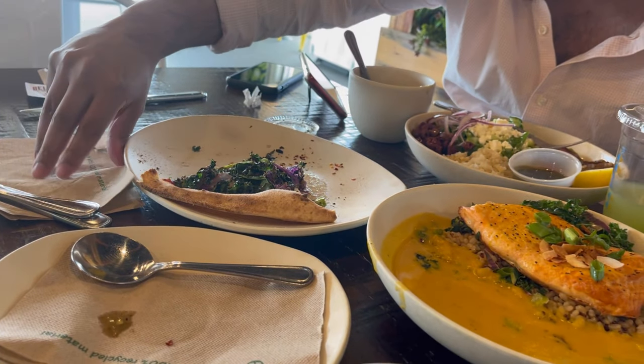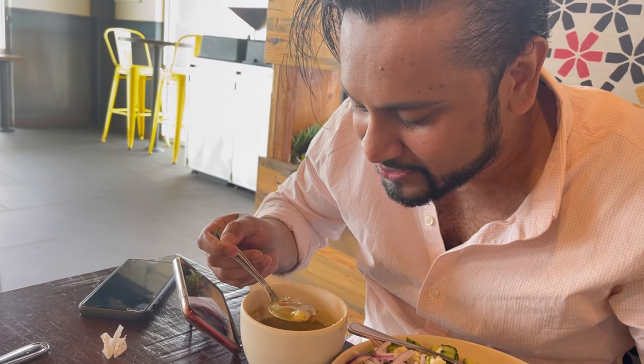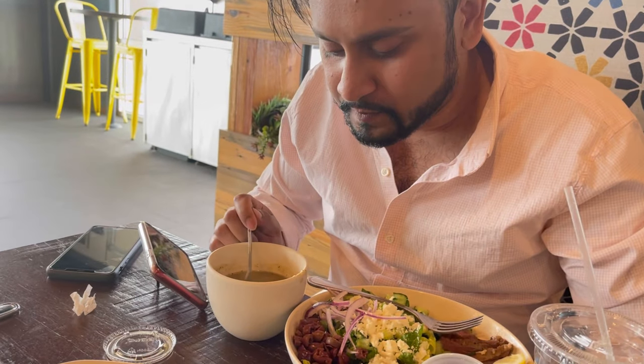They got Tabasco sauce, Chalula, Louisiana hot sauce. I'm just gonna go plain and try it. Hmm, I don't know what to say. Does it taste like chili beef or lentil soup?